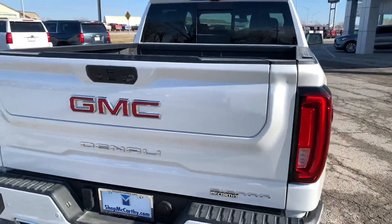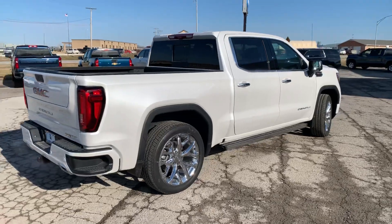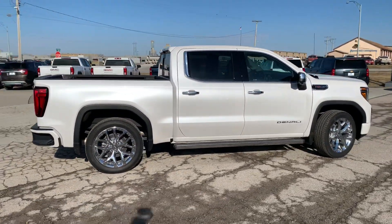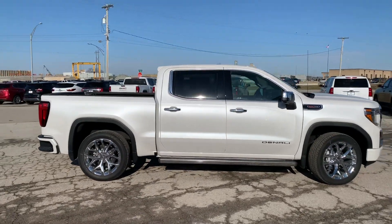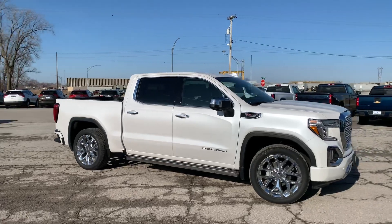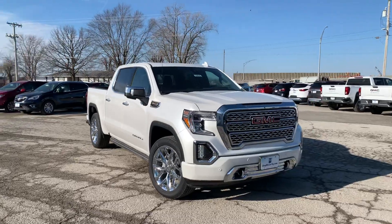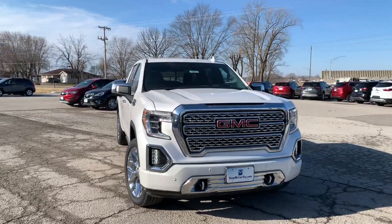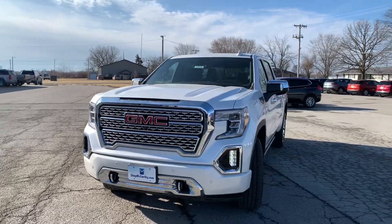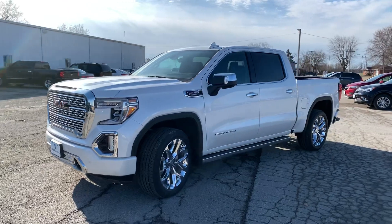Tons of utility in this truck — it's got all the bells, all the whistles, all the power, everything you'd want. For more information head on over to mccarthychevybuickgmc.com. Make sure you like and share this video with your friends and family. Leave a comment if you have any questions. Don't forget to subscribe to this channel to stay up to date with all the vehicles we're uploading on a daily basis. Thanks so much guys — we hope you're having a wonderful day.